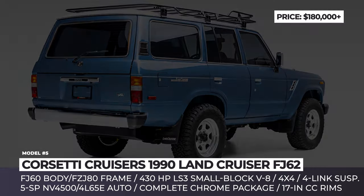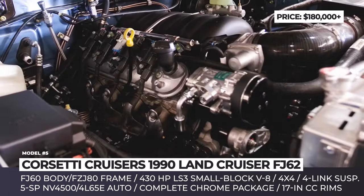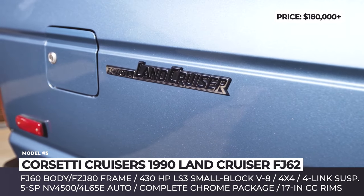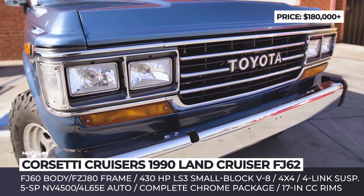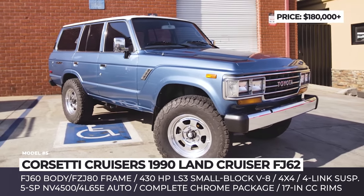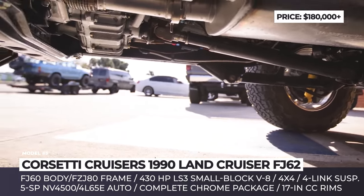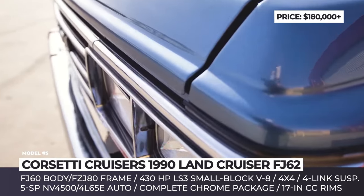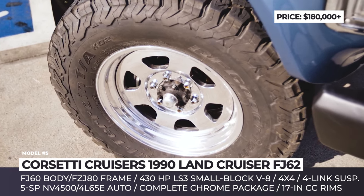Corsetti Cruisers FJ62. A team of passionate car enthusiasts from Gardena, California, has developed their own recipe to restore classic 4x4s, and it came to be known as Corsetti Cruisers. The most unique aspect of this build is that under the body of the awesome-looking FJ62 Toyota Land Cruiser actually hides a 1996 Land Cruiser 80 series frame. This brings much higher comfort and handling characteristics, ensured by 4-link and EMU suspension, high-end CV, and front and rear driveshafts.